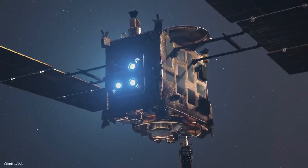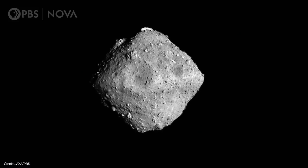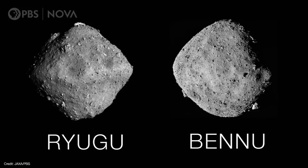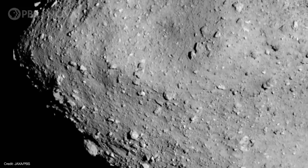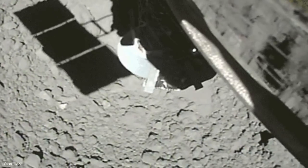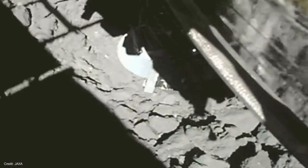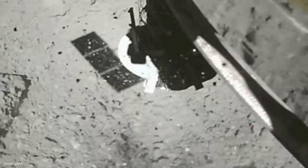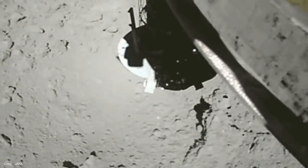But JAXA learned a great deal from the Hayabusa mission, and in 2018, the much improved Hayabusa 2 spacecraft arrived at the asteroid Ryugu. Ryugu looks a lot like Bennu — both asteroids have a shape that kind of resembles a toy top. However, Ryugu is larger than Bennu and seems to have much less water. After deploying some rovers to recon the surface, Hayabusa 2 collected samples from two separate regions of the asteroid. It's currently on its way home and will return its samples to Earth in December 2020.